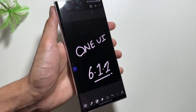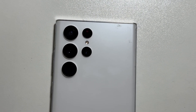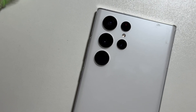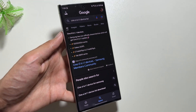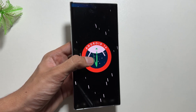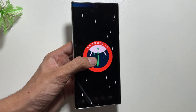The OneUI 6.1.1 update will be released for the Samsung Galaxy S series, such as the S24, S23, and S22. It will also be released for the older Z Fold 4 and 5, and the Z Flip 4 and 5, including the Tab S8 and S9 series. This update will be named OneUI 6.1, which will include the OneUI 6.1.1 features.